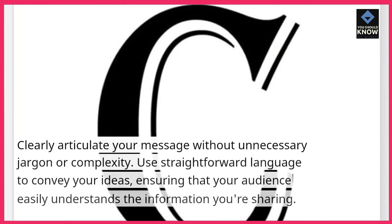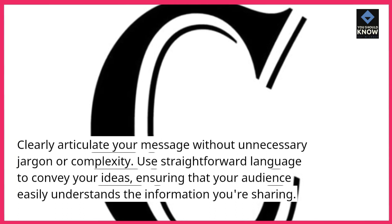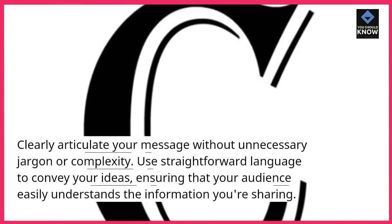Be clear and concise. Clearly articulate your message without unnecessary jargon or complexity. Use straightforward language to convey your ideas, ensuring that your audience easily understands the information you're sharing.